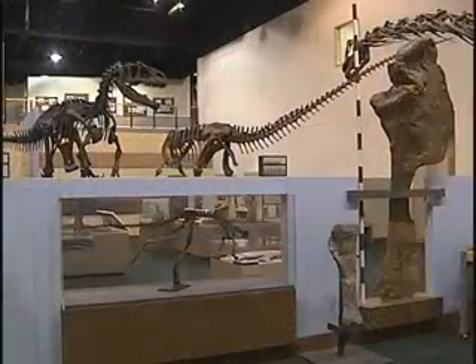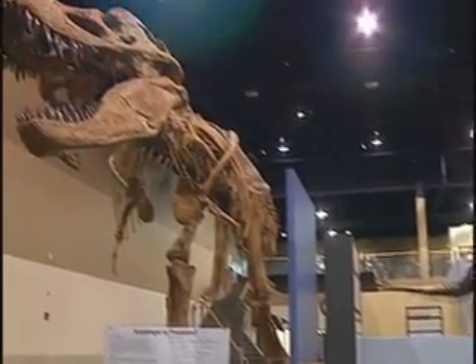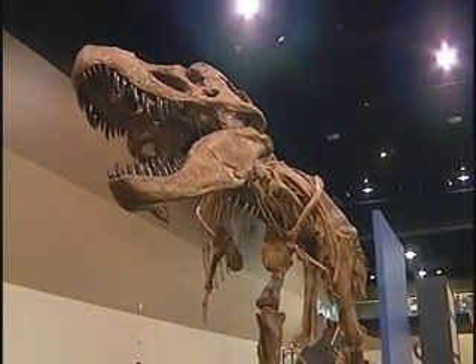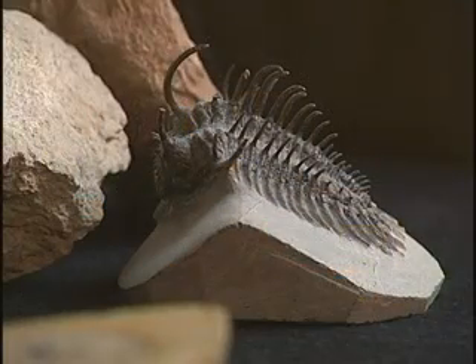On the first floor, skeletal dinosaurs and fossils of all kinds combine to paint a picture of a bygone time, when giant reptiles and other unique creatures called our planet home.